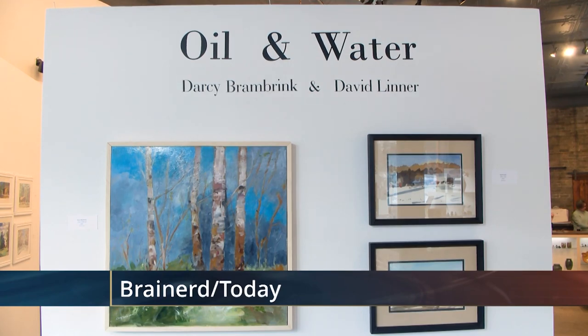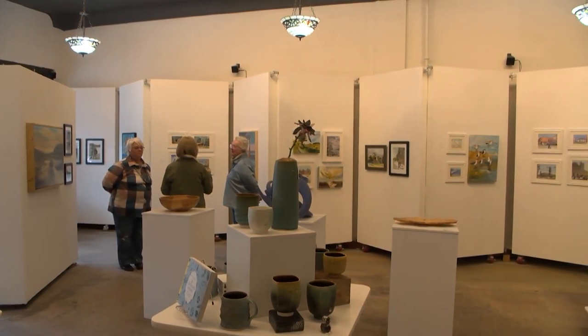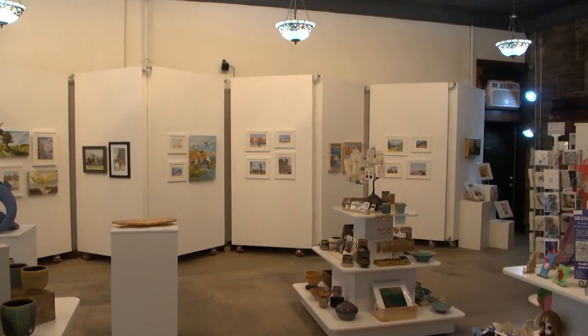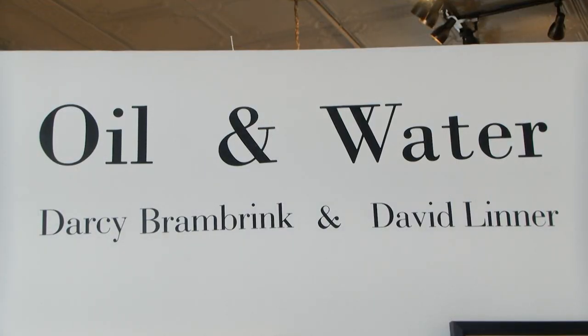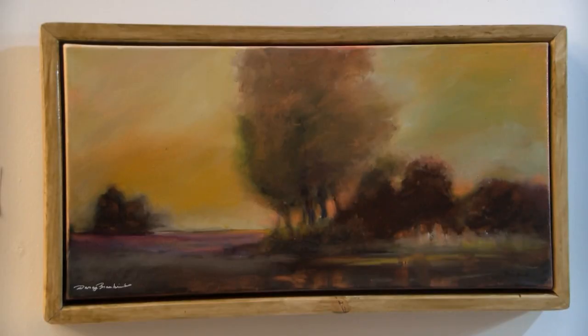Oil and water do not mix, but the Crossing Arts Alliance found a way to. The latest exhibition features the work of two Minnesota artists in two different mediums. Both oil and watercolor paintings can be appreciated and require different techniques to get right. To help people understand the difference between an oil painting and a watercolor, and the kinds of depth and texture and colorations you can get with each format, we thought that would look really well together. That's how this show came about — Oil and Water. They mix, they don't mix. We just thought that was a fun title to work with.